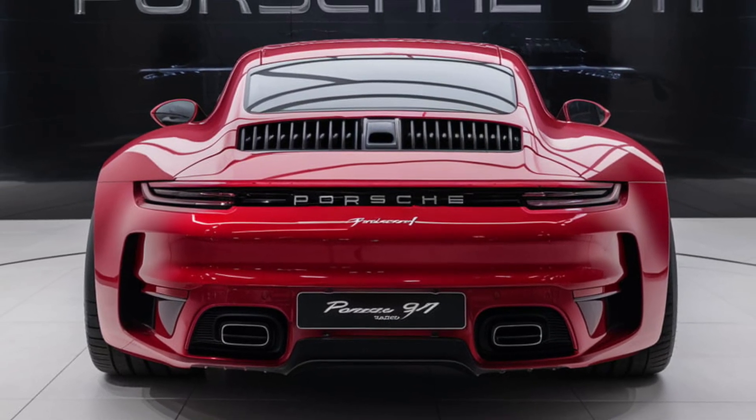Safety and technology are paramount in the Porsche 911. The car comes equipped with an array of driver-assistance systems, including adaptive cruise control, lane-keeping assist, and a surround-view camera. Porsche's innovative infotainment system includes a responsive touchscreen, smartphone integration, and a premium sound system that enhances the driving experience. Additionally, the 911 offers the latest in connectivity features, ensuring you stay connected whether you're on a spirited drive or a long road trip.